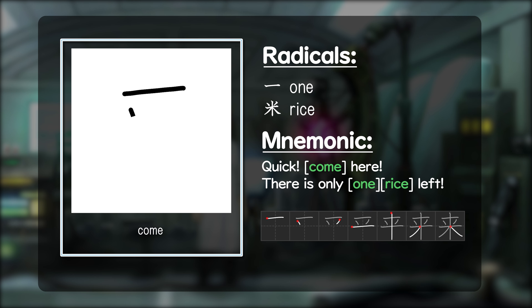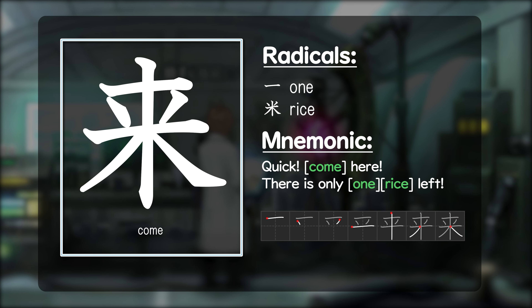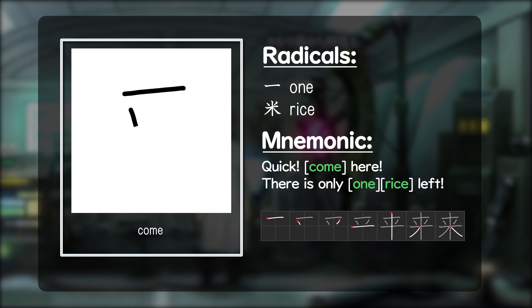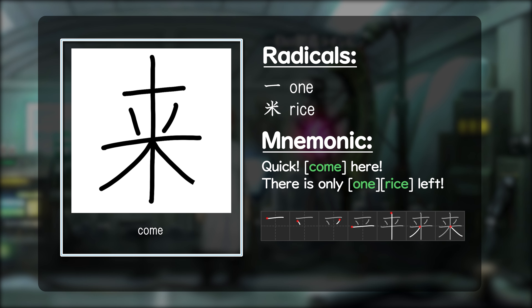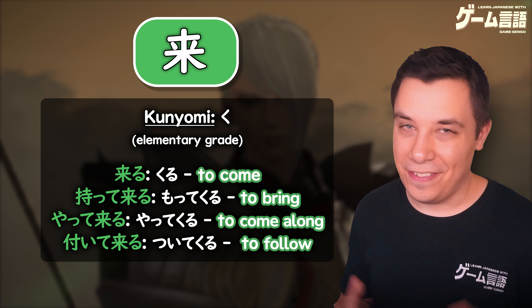Now if we take a look at both the radicals for this kanji as well as a mnemonic to help you remember it — this kanji for come can be seen as made up of the radicals for one and the kanji radical for rice. One is written on top of the rice. So perhaps an interesting way of remembering this kanji is: quick, come here — there is only one rice left. But feel free to make up your own mnemonic to help you remember this kanji.